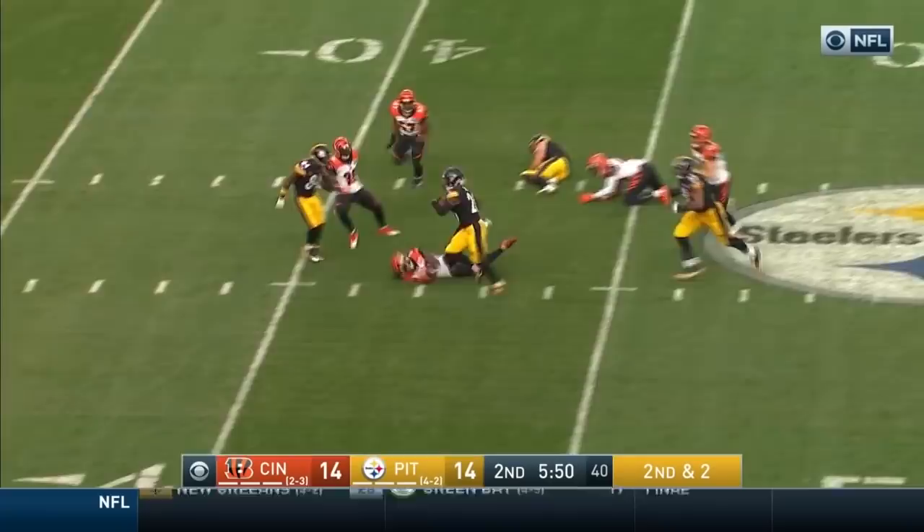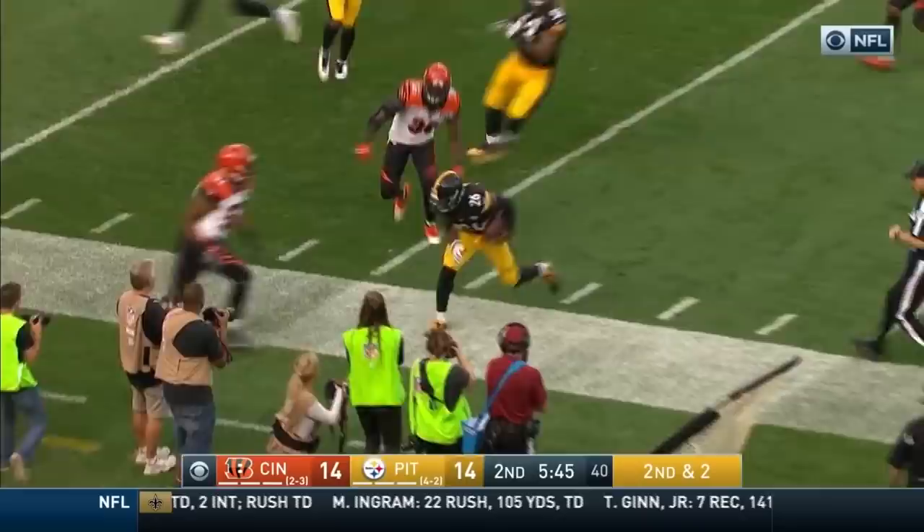Underneath. A wiggle. What a move. Bell. Stiff arm and he throws down the defender. Got a block upfield.